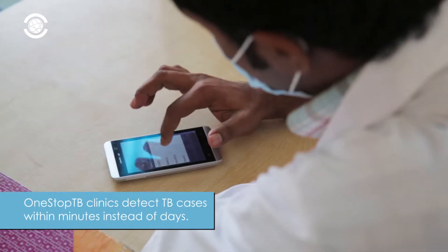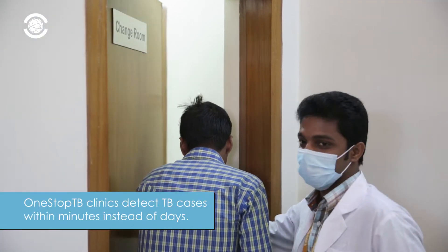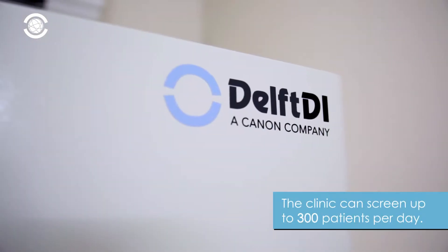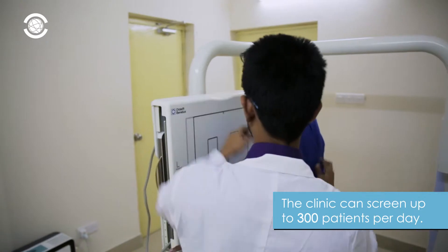One-stop TB clinics detect TB cases within minutes instead of days. The clinic can easily screen up to 300 patients daily, making it a very effective method for a large populous.